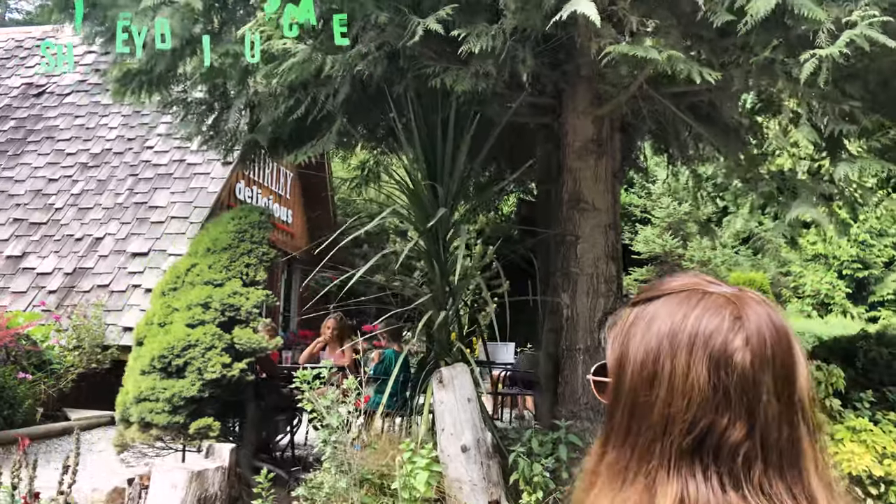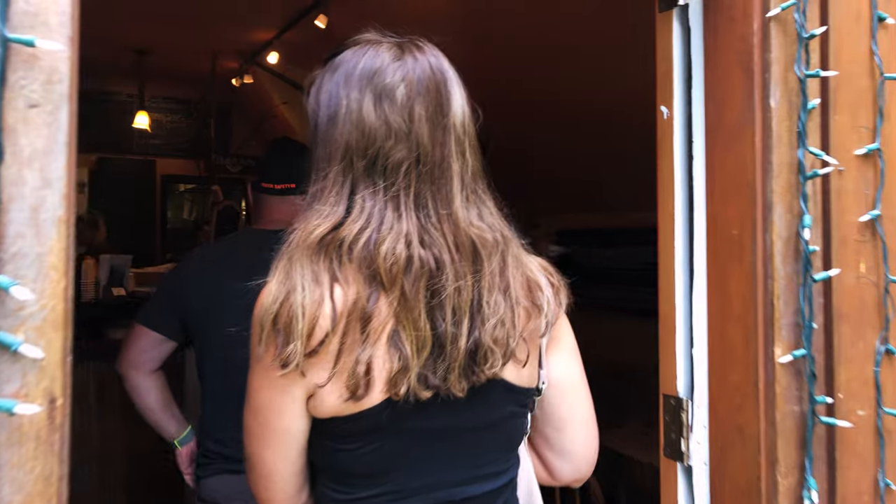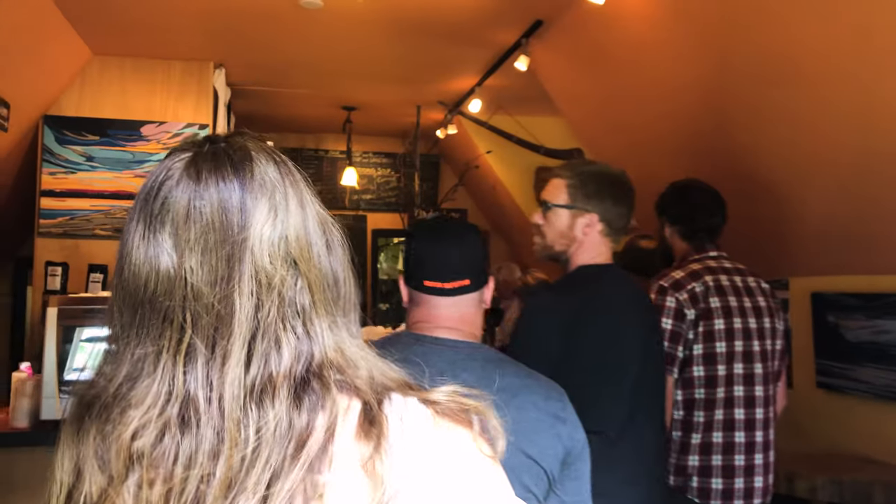Just a short drive from Souk is another couple of hidden gems. This place is called Shirley Delicious — it looks like a cute little cafe on Pacific Marine Drive, just outside of Souk in a town called Shirley. It's supposed to be super good.